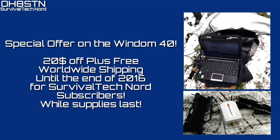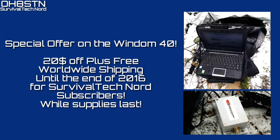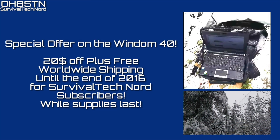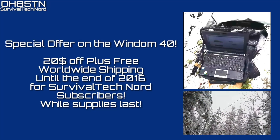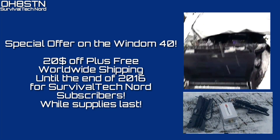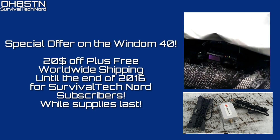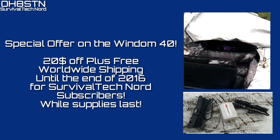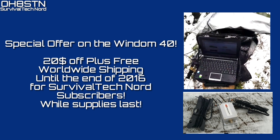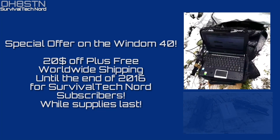One final point before we close down this video. Chameleon Antennas has been kind enough to offer my subscribers a $20 discount and free worldwide shipping for those of you who want to order this antenna before the end of the year. Think of this as Chameleon's way of saying thank you to my subscribers and viewers for the support we've given them. Send your email to support@chameleonantennas.com.